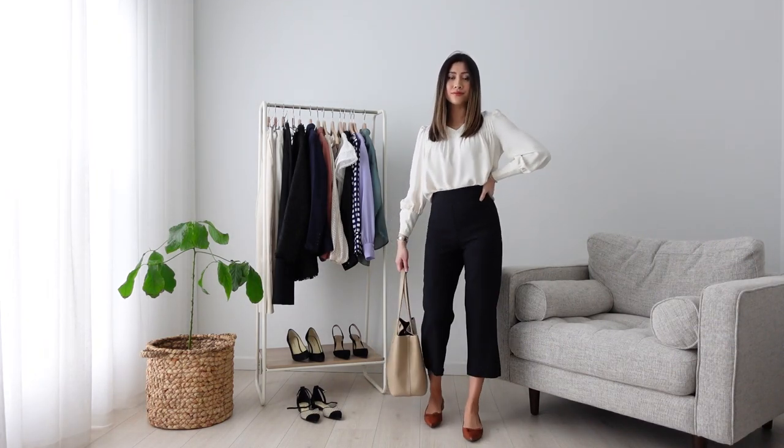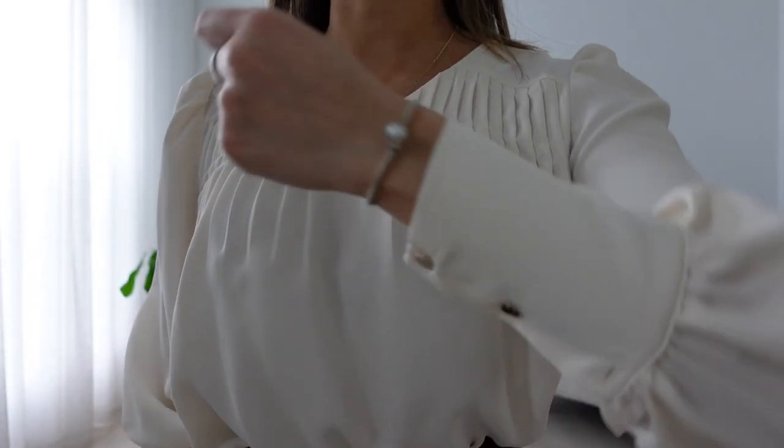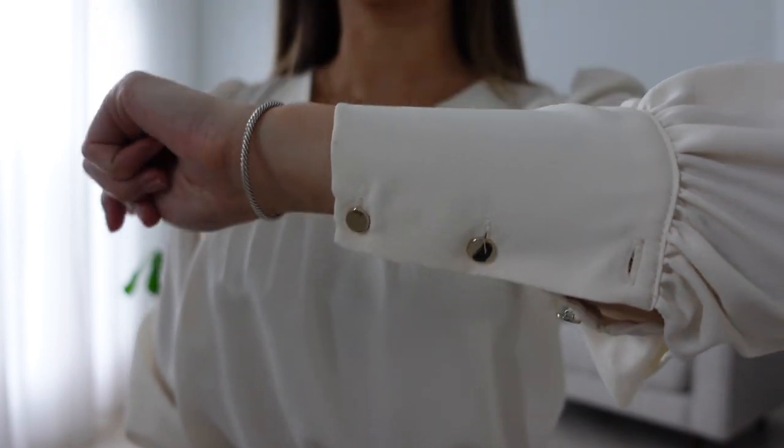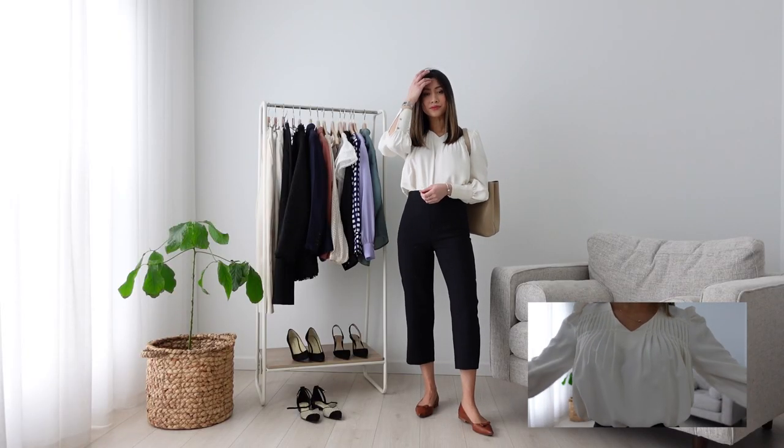This next look is simple yet looks so sophisticated with this white pleated top. Again, I really love flowy blouses. While I love the cuff details, it was very hard to button up — I was only able to do the first one, and the other two were really tight so I left them unbuttoned as is. For a comfy look, I paired this outfit with a pair of flats and a tote bag.